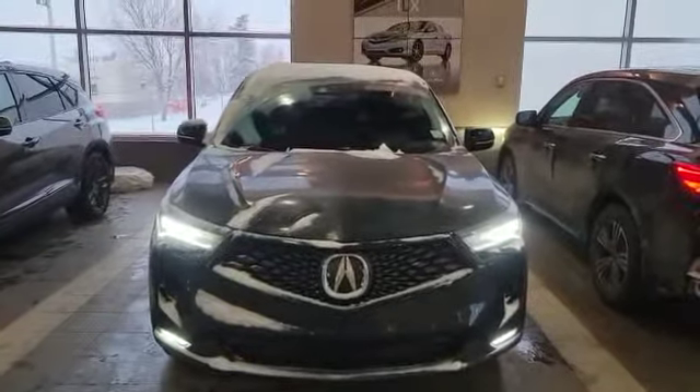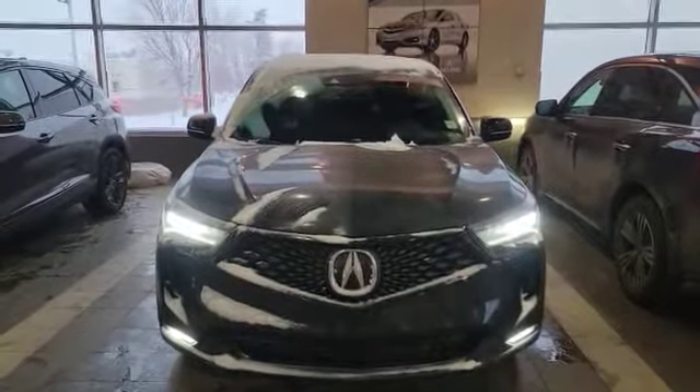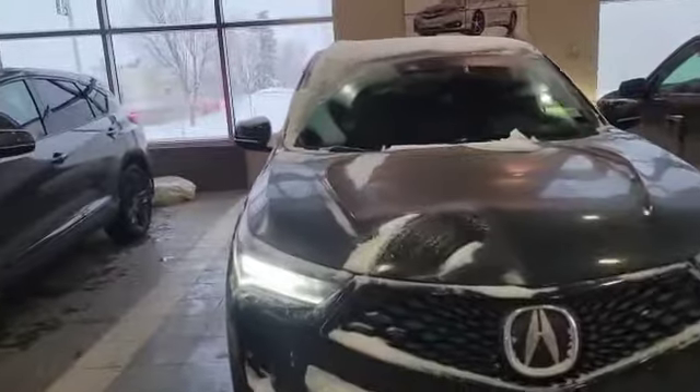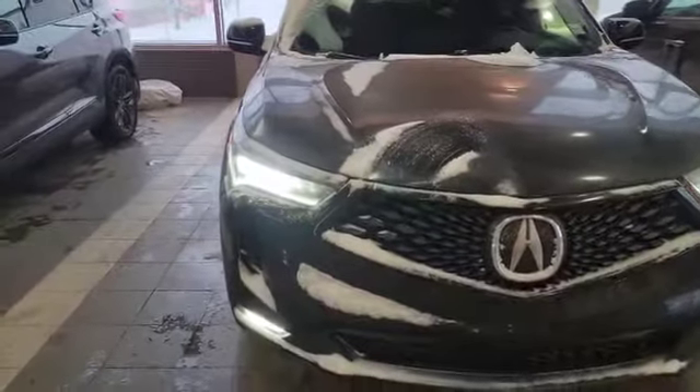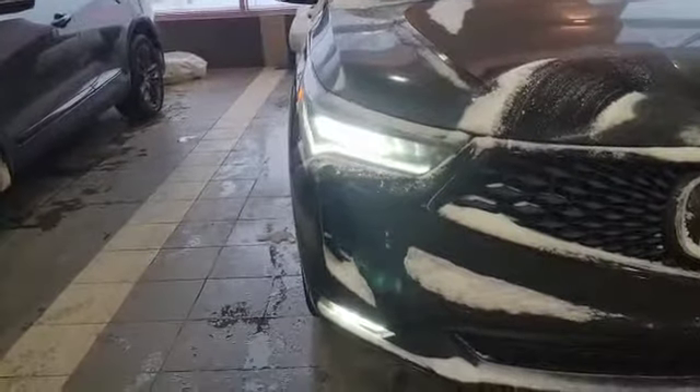Starting with the front, this vehicle comes with the 2-liter turbo engine with the 10-speed automatic transmission. As you can see, this is a 2022, so it does come with the dual LED headlights up front and chicane daytime running lights, since the 2022 has the facelift with a different front bumper.